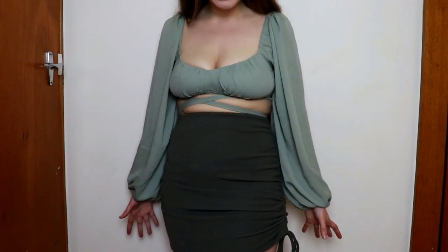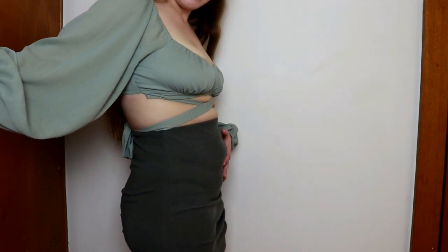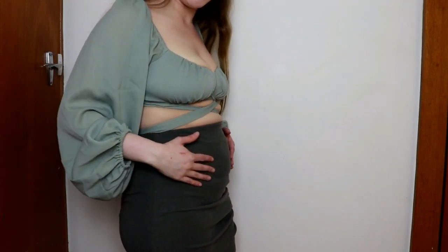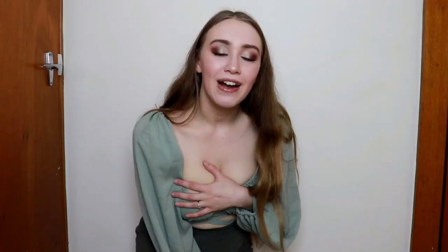It's cute, but I don't know if I like it on me. It does show my belly — it's not the type of material that would suck your belly in, so my belly is definitely showing. I think it's cute, I don't know. Let me know what you think.